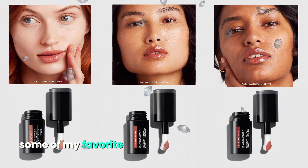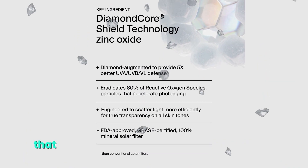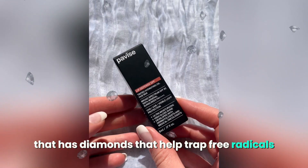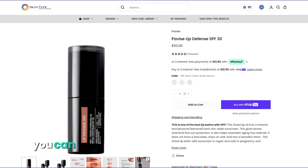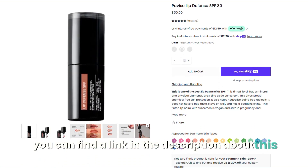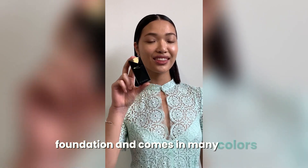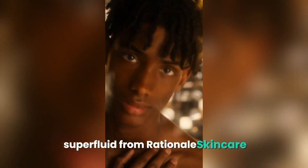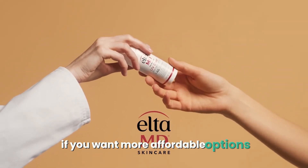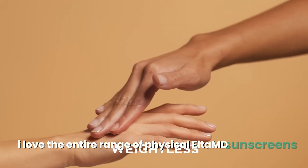Some of my favorite physical sunscreens are Pavis, which is a new physical sunscreen that has diamonds that help trap free radicals and reflect ultraviolet light away from the skin — you can find a link in the description. For a physical sunscreen that feels like makeup foundation and comes in many colors, try the Beautiful Skin Super Fluid from Rationale Skin Care. If you want more affordable options, I love the entire range of physical Elta MD sunscreens.